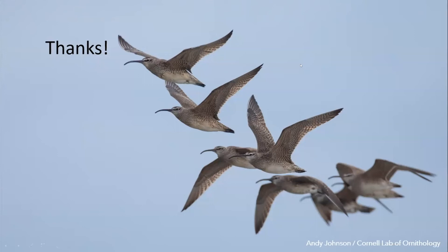Whimbrel are highly dependent upon fiddler crabs, a major product of the salt marsh. This shows that when talking about the significance of Port Royal Sound, there are species highly dependent on it as a feeding area even though they may not be here year-round — it's critical to their life cycle.